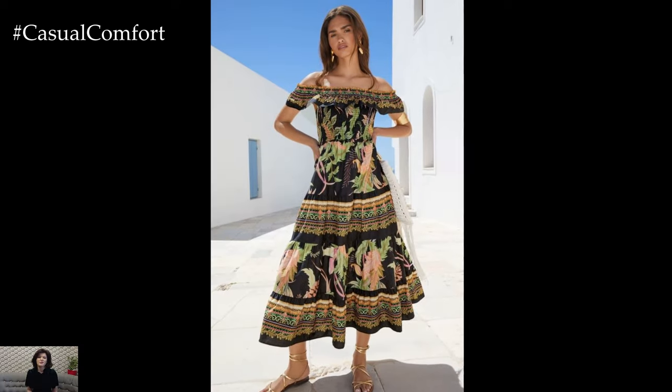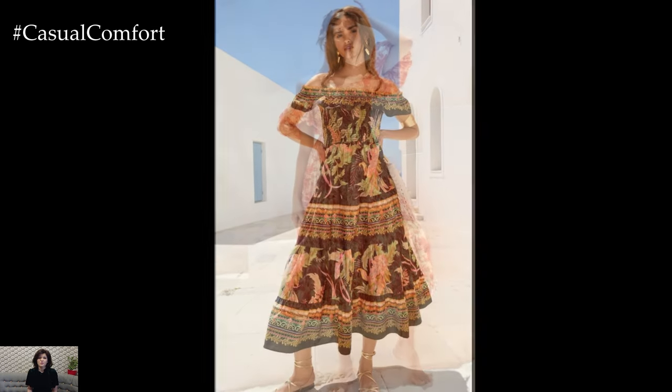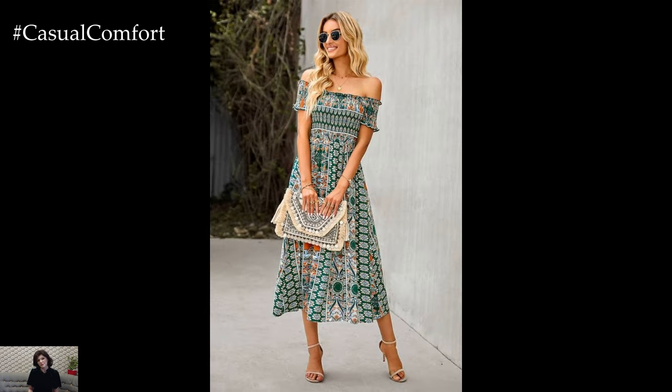If you're enjoying these outfit tips, don't forget to hit that subscribe button and join our Fashion Forward community. Leave a comment below with your favorite slimming summer outfit tip so far — we love hearing from you and can't wait to see your style ideas.